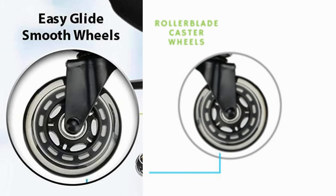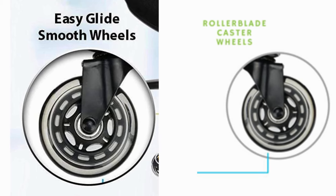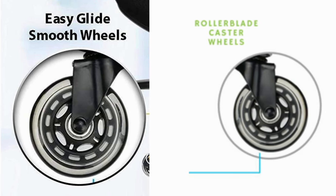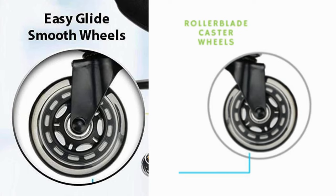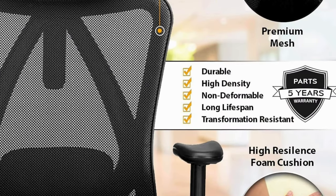Forget clunky wheels and awkward swivels — this chair glides like a dream on its rollerblade casters, letting you zip around your workspace with effortless grace. No more scraping or getting stuck on cords, just smooth, silent mobility.